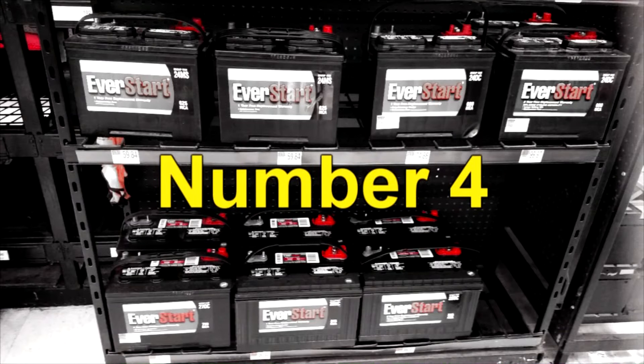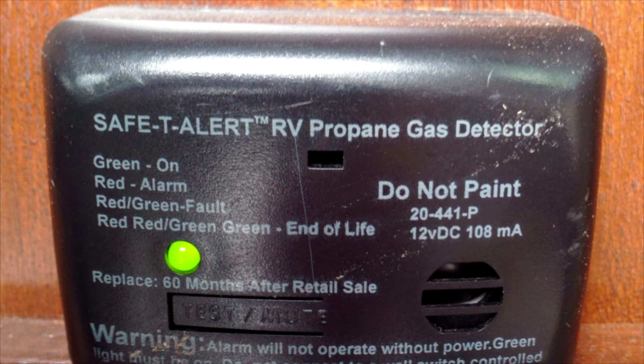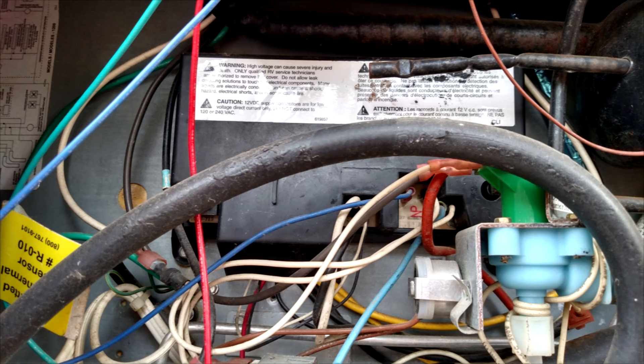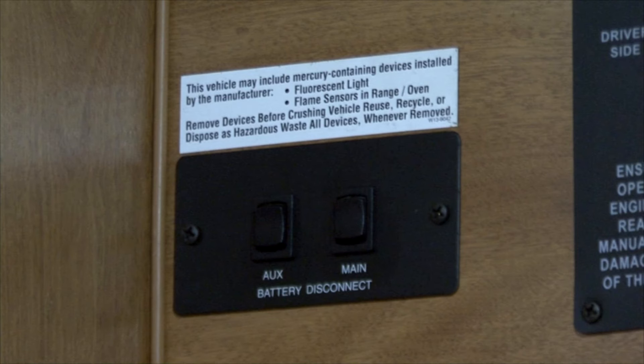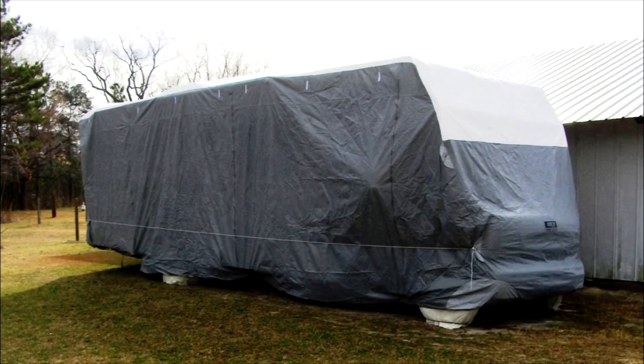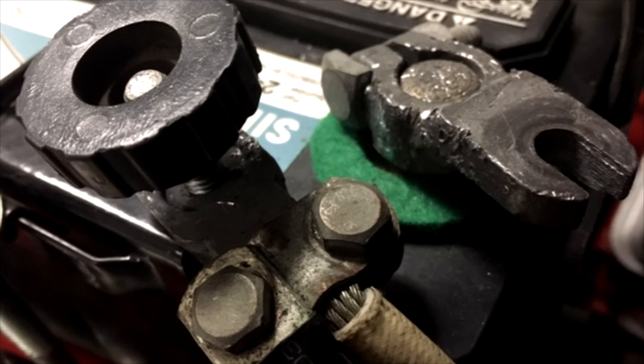Number four: RVs have parasitic loads that can discharge a battery. Some of these loads include LP gas leak detectors, stereos, and appliance circuit boards. If your RV is equipped with a battery disconnect switch, make sure it is in the off position when you are not using the RV or when it is in storage. If the RV doesn't have a battery disconnect, you can have one installed or disconnect the negative battery terminal to prevent these small loads from discharging the battery.